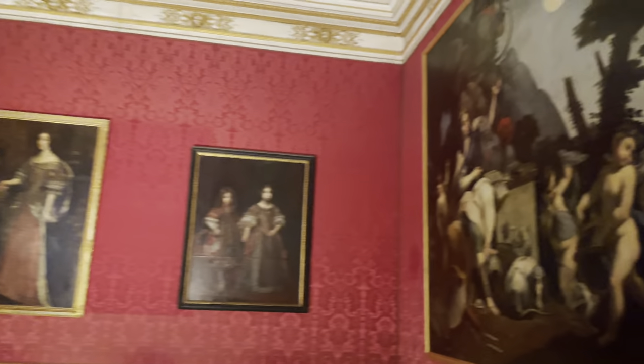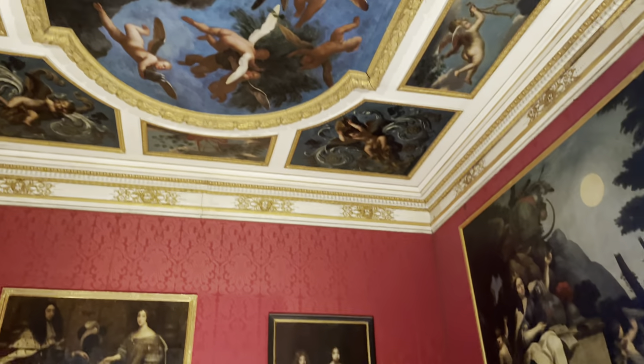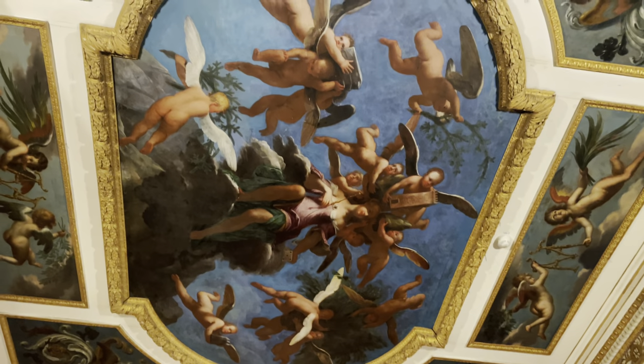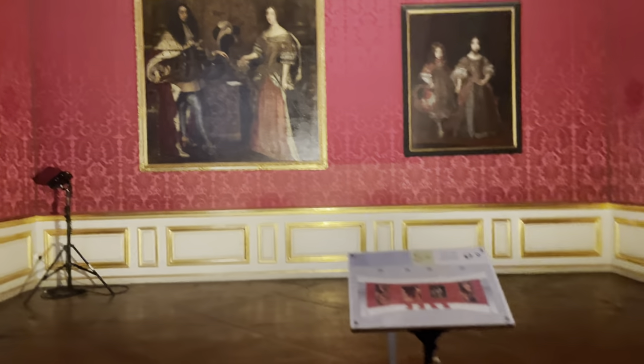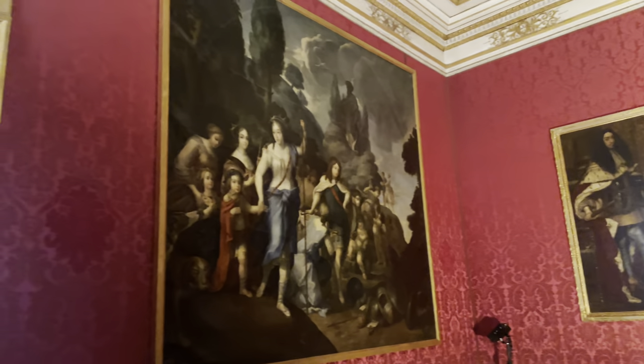Next is the antechamber. You can see two large paintings of the electoral family. The ceiling paintings here are much older — painted in 1675. So beautiful, painted in all natural colors, and still unfaded.